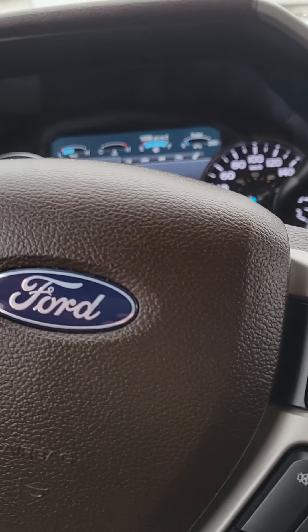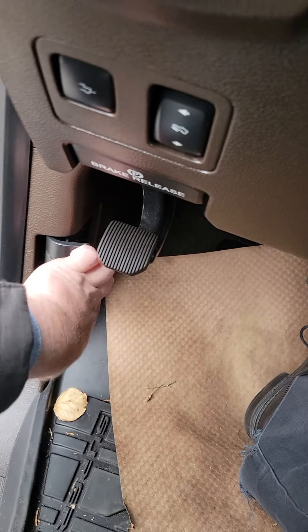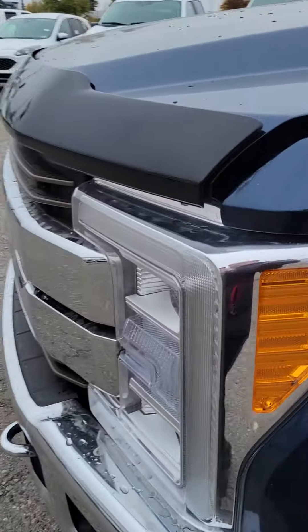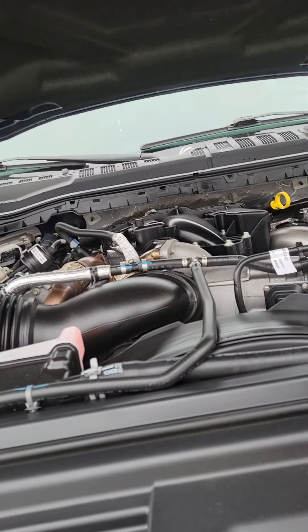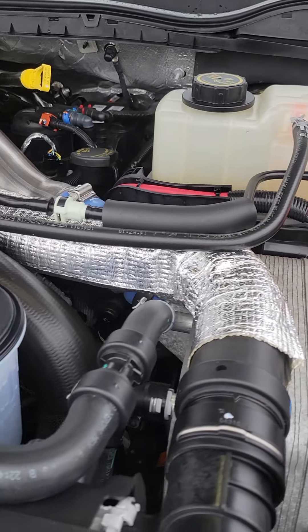Now you also mentioned that you wanted to see under the hood, so I figured I would do that with the vehicle running. I'm just going to find the latch here and pop it for you. Nice clean engine — sounds really, really good.